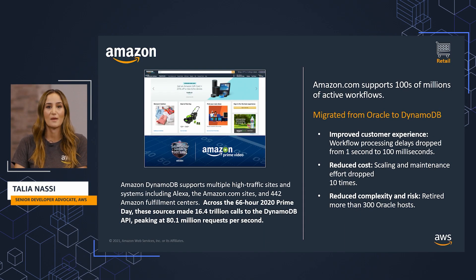Amazon.com supports hundreds of millions of active workflows. We migrated from Oracle to DynamoDB and noticed a few benefits along the way. First, we had improved customer experience because our workflow processing delays dropped from 1 second to 100 milliseconds. Our infrastructure costs were reduced because our scaling and maintenance effort were dropped 10 times. And we reduced complexity and risk in our system by retiring more than 300 Oracle hosts.